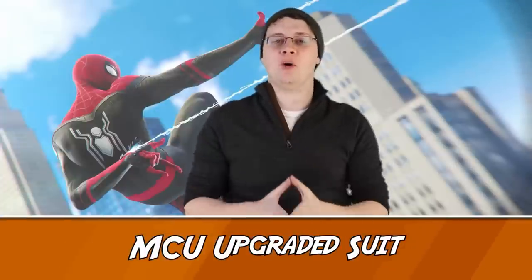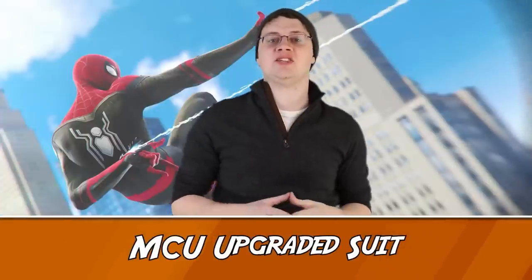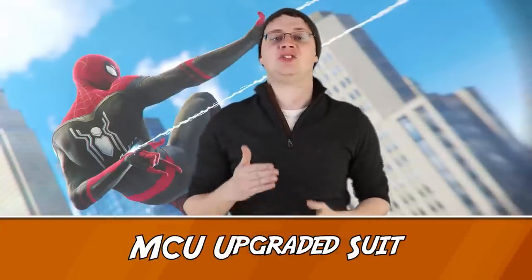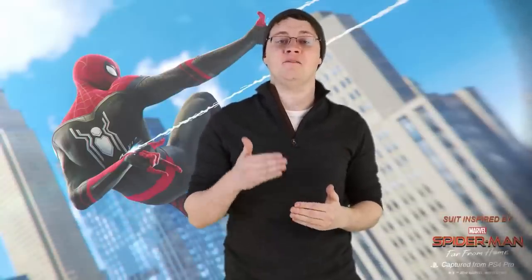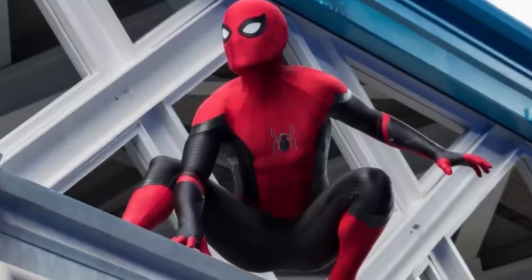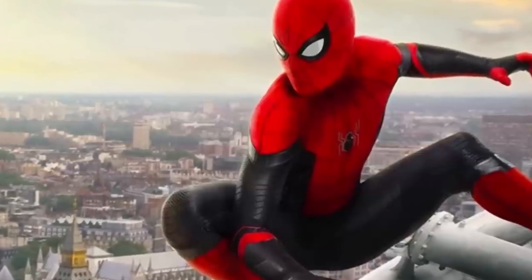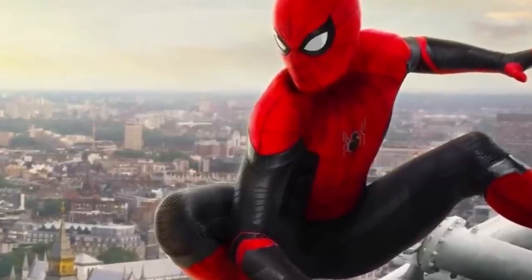Number 7 – MCU Spider-Man Upgraded Suit. In Far From Home, Peter upgraded the web shooters in his suit so that they were now part of it to prevent him from losing them in combat. In addition, his suit possesses enhanced eye lenses, various modes, and web wings to help control himself in free fall. So we've gotten quite an upgrade with these two suits — and that's not even including the space travel abilities and extra spider arms generated by the Iron Spider armor suit. Spider-Man has gotten a lot more variety than we usually see.